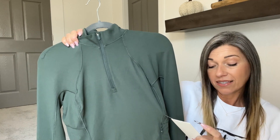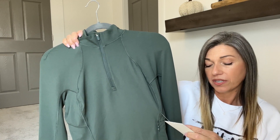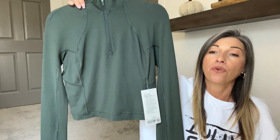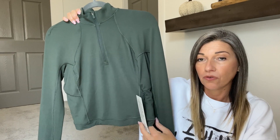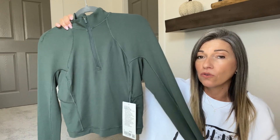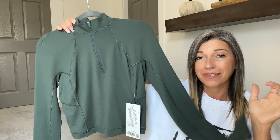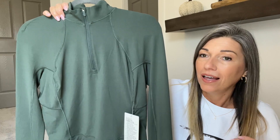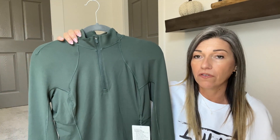The underarm gusset improves mobility and minimizes chafe. It also has thumb holes, cuff-ins, a zippered pocket, reflective details, slim fit, and cropped length. I love everything about it — the cropped length, the thin but super soft fabric, the thumb holes and cuff-ins. Mostly I love this color. I think it's such a pretty fall color.